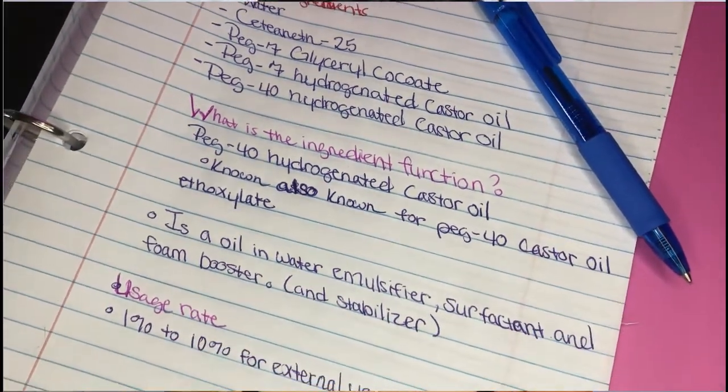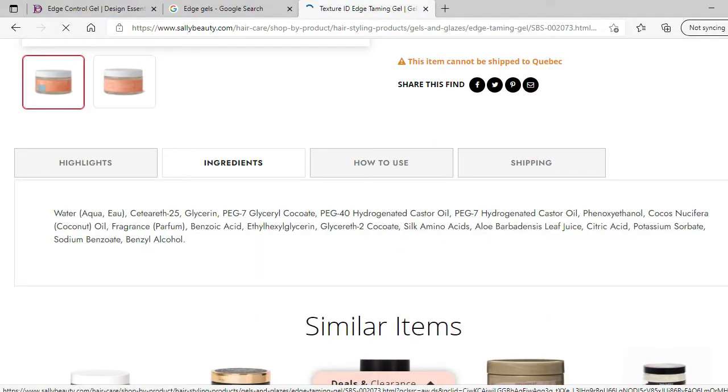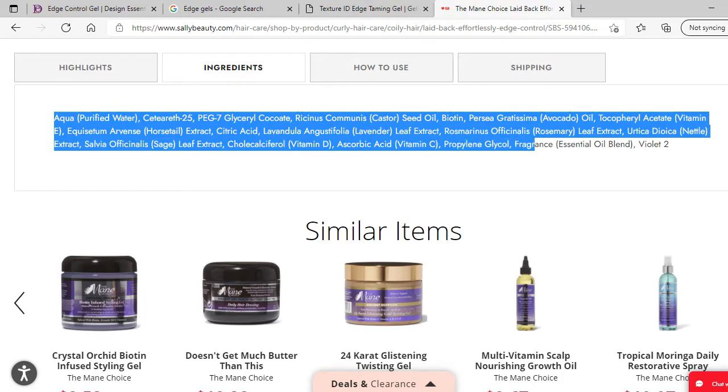Have a research notebook to have something to look at for later, and also to write down ingredients that you are interested in putting into your formula. You want to make sure you write those names down because we don't want to forget. Writing everything down makes us a better formulator. I've seen tons of business edge gels — clicked on some and compared the ingredients they use.